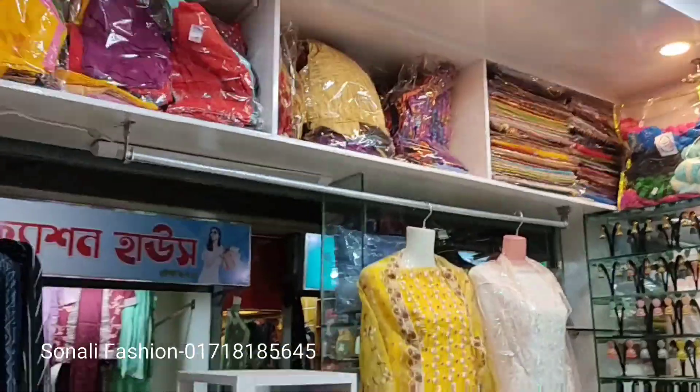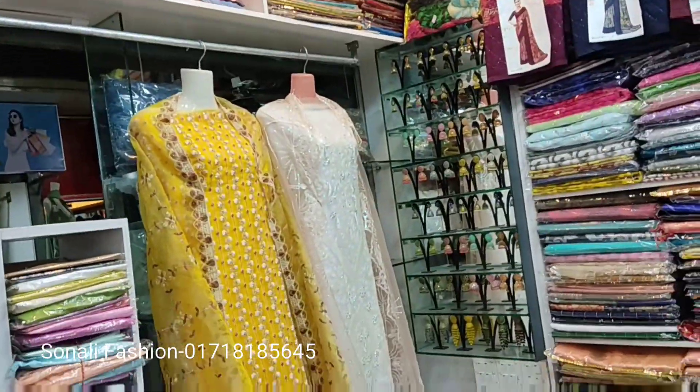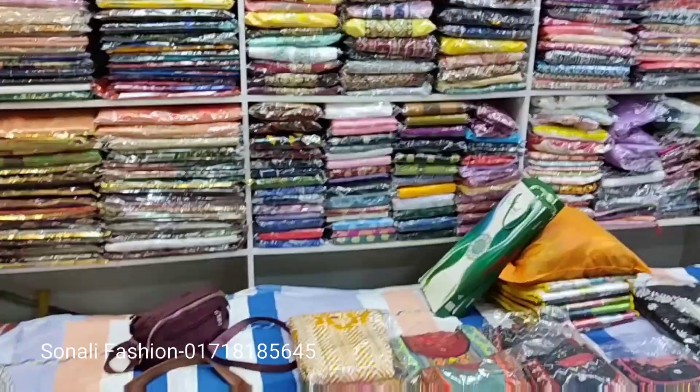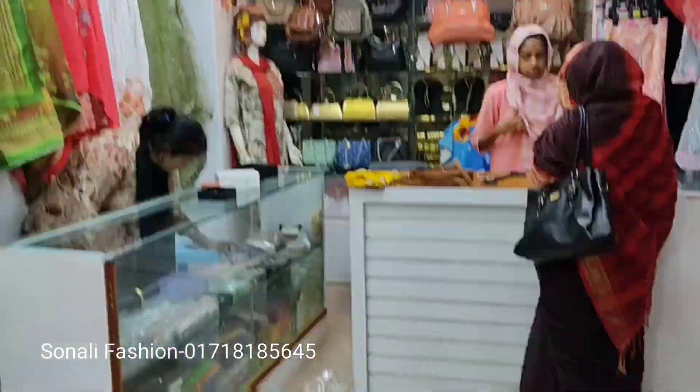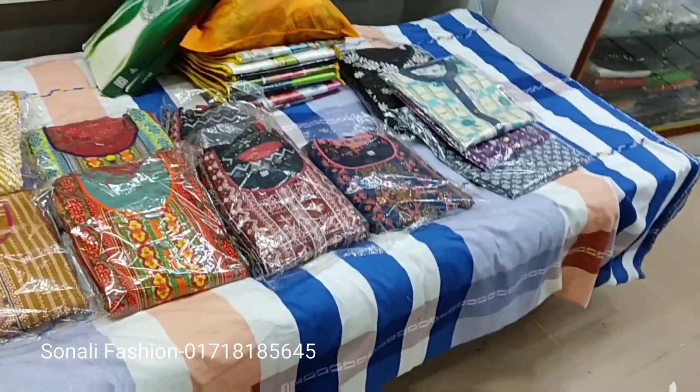We will see the display on the wall. This is the display. We will start to show the display on the wall.